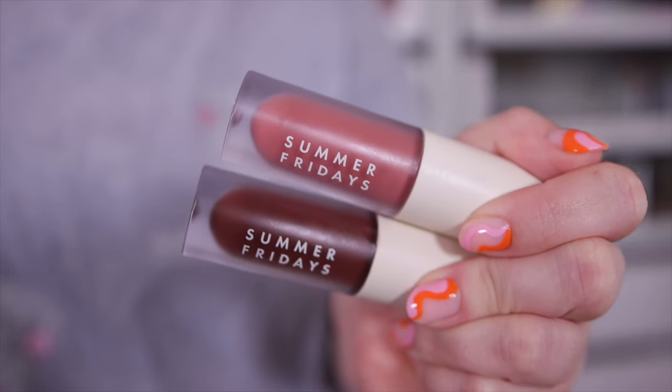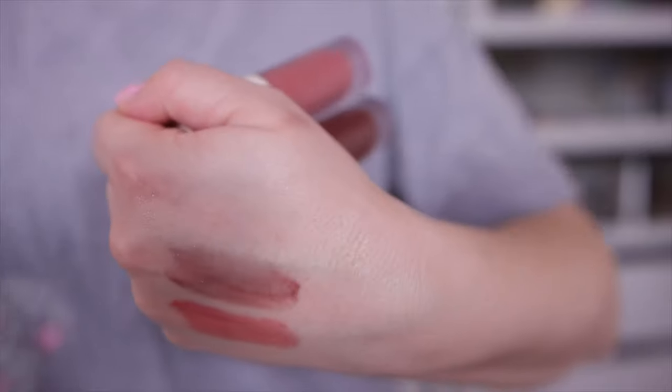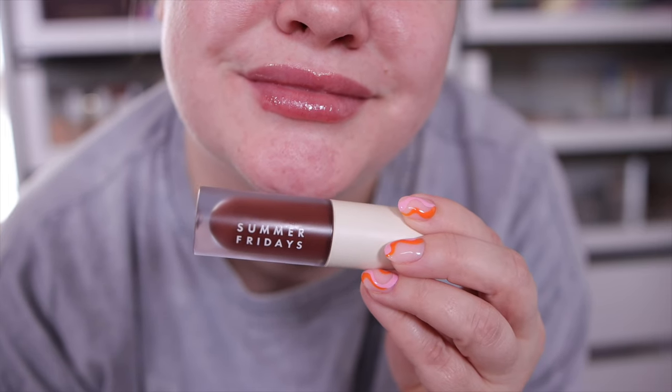I also tried the Summer Fridays Lip Butter Oils. This was a hyped launch and I was a little let down. They're a very thin, slippery lip oil formula — even thinner than the Too Faced ones. The tints do show up a bit more than Too Faced's, but I just prefer Summer Fridays' lip balms over these oils. If you want a thin, true lip oil formula you might like them, but I'm not in love the way I expected.